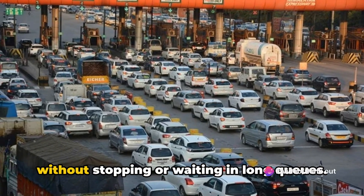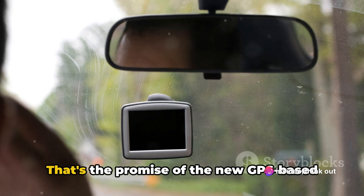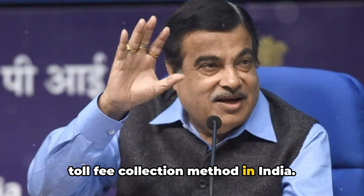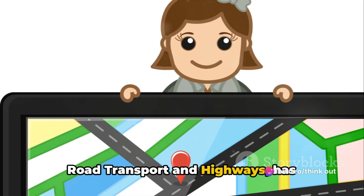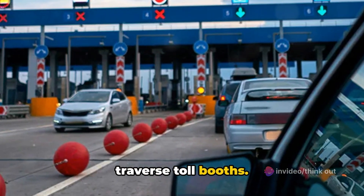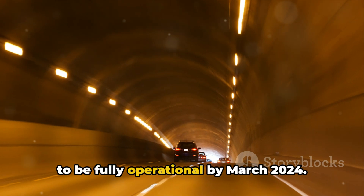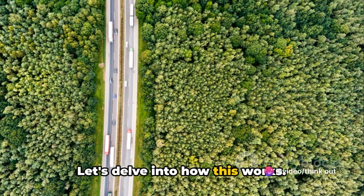Imagine breezing through toll booths without stopping or waiting in long queues. That's the promise of the new GPS-based toll fee collection method in India. Nitin Gadkari, the Union Minister for Road Transport and Highways, has confidently stated that this innovative system will revolutionize the way we traverse toll booths. This state-of-the-art system is expected to be fully operational by March 2024.